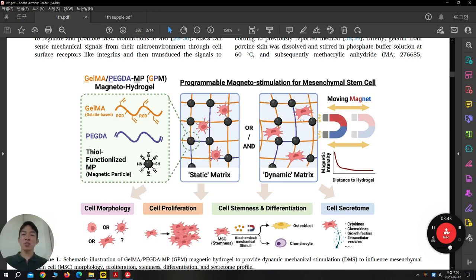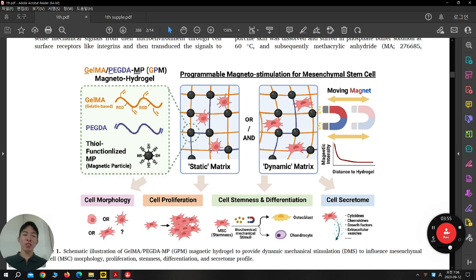This is the reason why they make this plot. When the magnet is close, magnetic intensity is increased, and the attraction force between magnetic nanoparticles is enhanced, so the gel is compressed. When they go back, this elastic material returns to normal status. Under this condition, they check morphology, proliferation, stemness as differentiation, and even secretion — they evaluate everything. So this is one big project to understand whether this magnetic field-induced force is important for regulating cellular behavior.